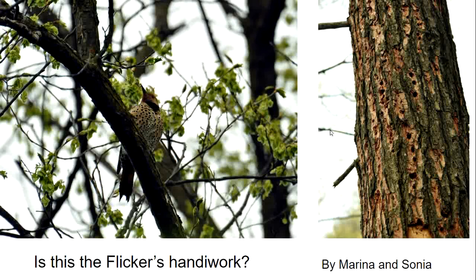This is a yellow-shafted flicker on the left, which is a type of woodpecker. It has the tail that it sits on while it works on trees. I asked the group whether they think this flicker was responsible for the holes on the right — and I think the answer is no. I think a yellow-bellied sapsucker made these holes, since they're so systematically placed just a couple of centimeters from each other.